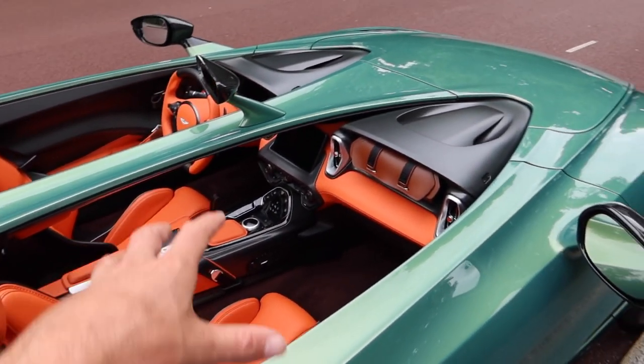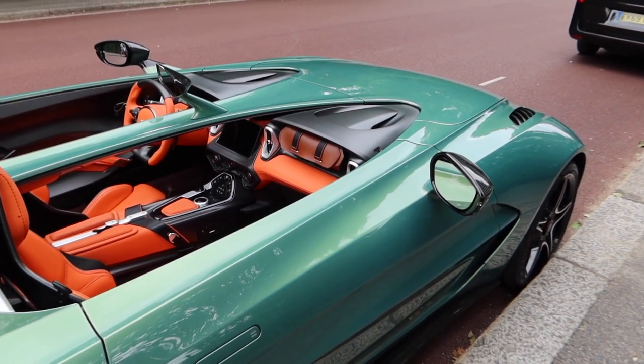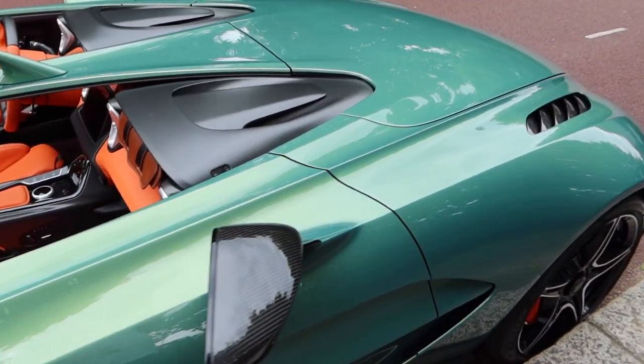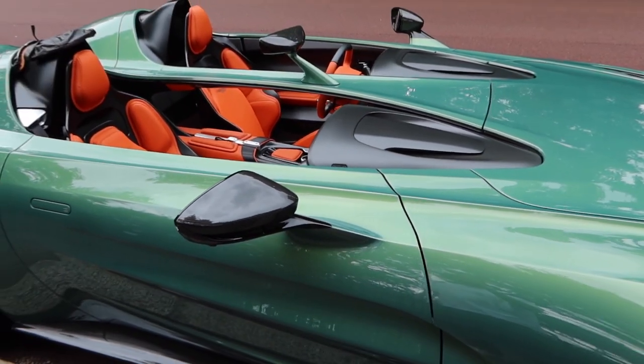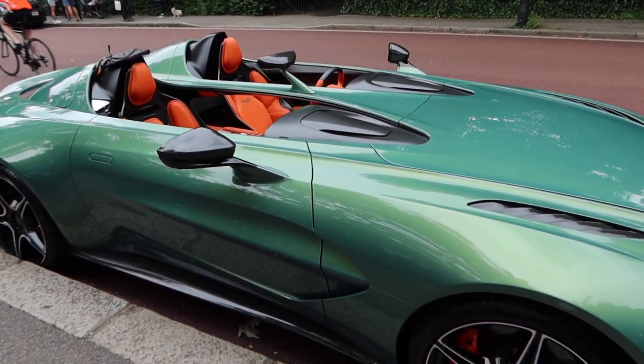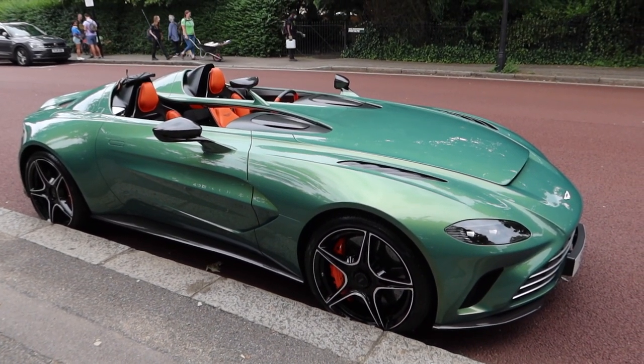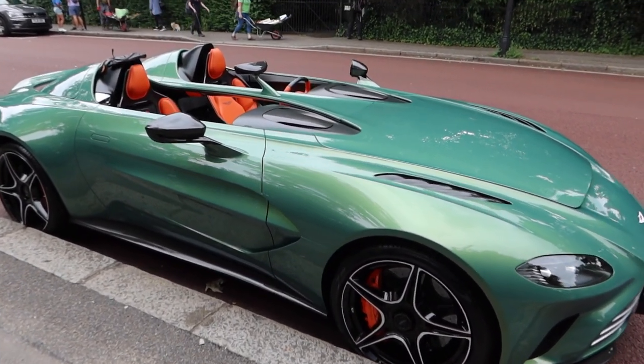I must admit I had my doubts when I first saw it — I thought it was a DBS with a new roof. But it really is so much more than that. The level of finishing and the unique details on this car are really something to behold. I love this. I just wish I had a few more zeros in my bank account, because I'd have one.